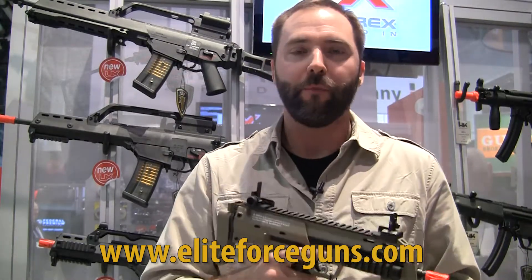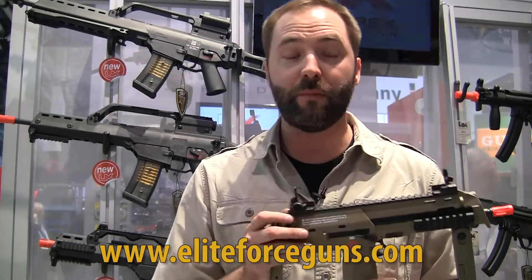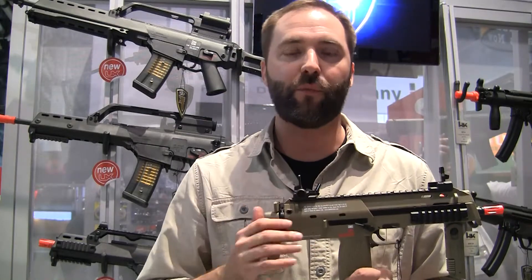Licensed, trademarks, the works. So keep your eyes peeled for the new tan MP7 from Elite Force, made by KWA, and you can find it on the shelves in 2014 anywhere Elite Force products are sold.